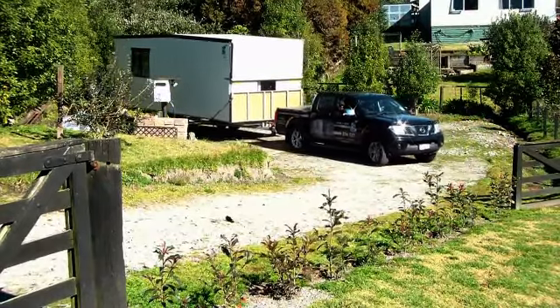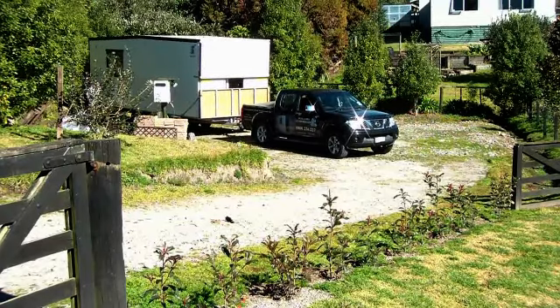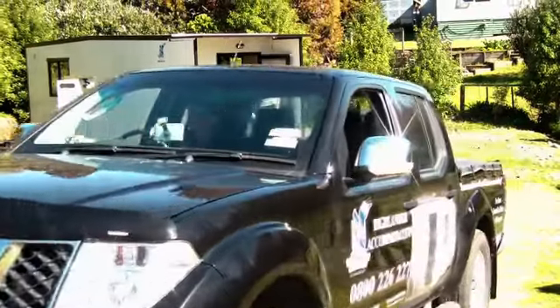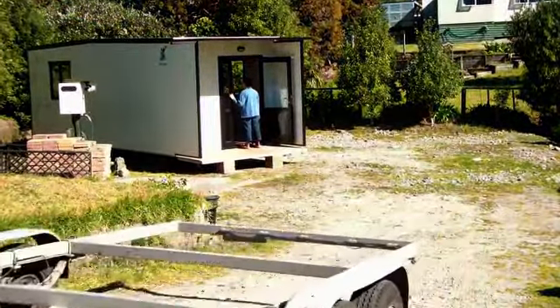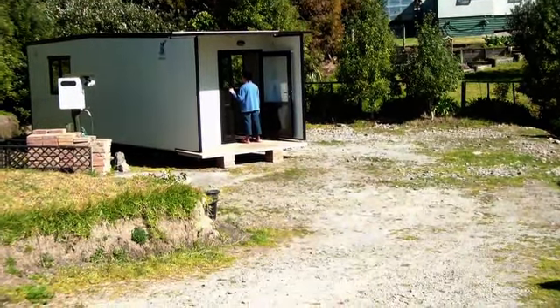Once in place we simply lift the cabin off the trailer and place it on level ground. Plug in the power lead and the garden hose if required. Within half an hour your cabin is ready and all you need to do is move in.